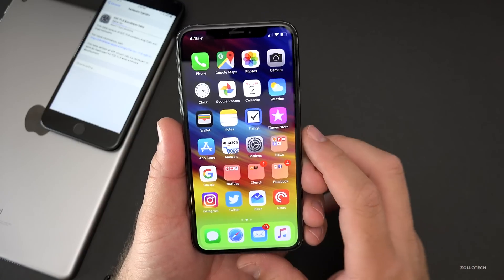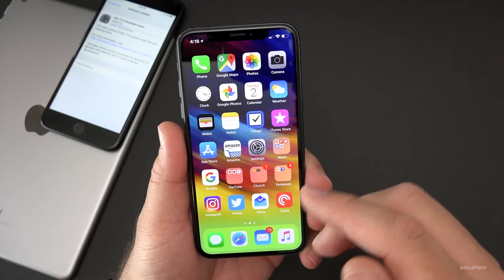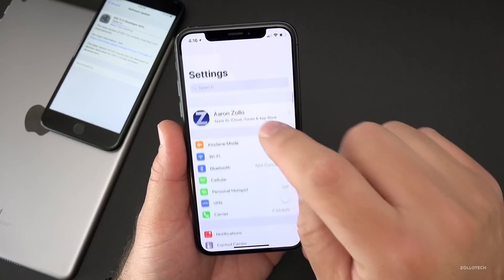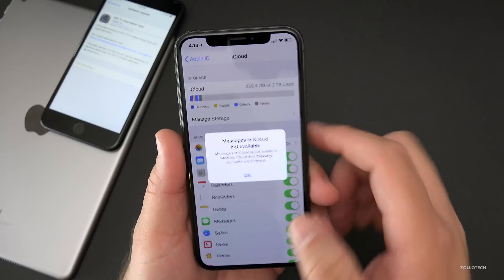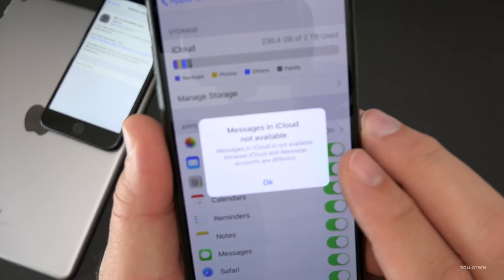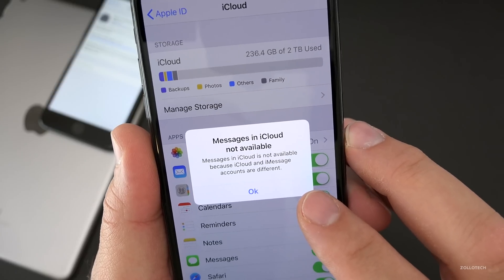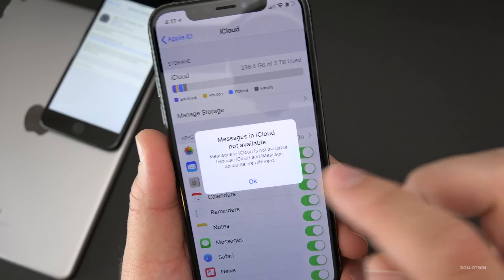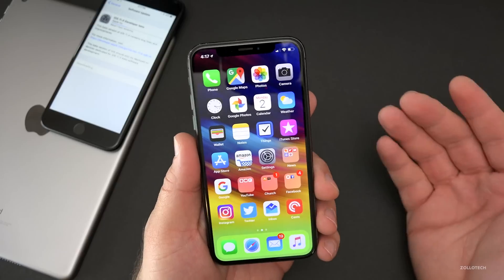The one big thing many of us have been waiting for is Messages in iCloud. If you go into Settings, then your iCloud settings, you'll see there's Messages. Unfortunately it's not working for me — it says Messages in iCloud is not available because iCloud and iMessage accounts are different, which is odd because this worked in previous betas and the accounts are not different. So I'm not sure what's going on, but it's unfortunately not working for me yet.